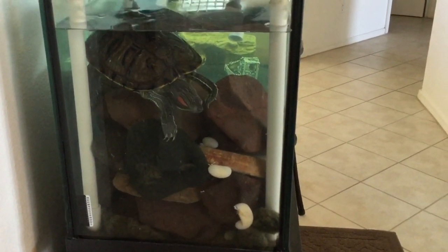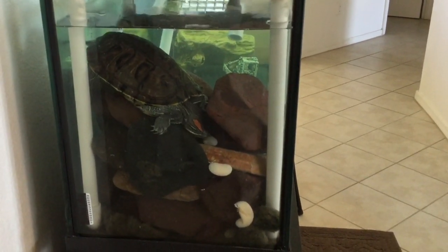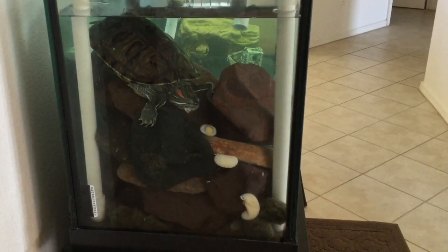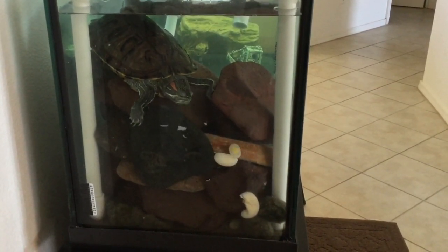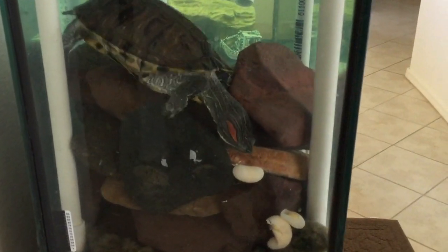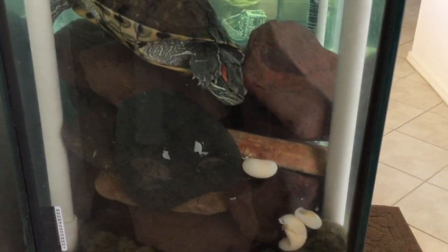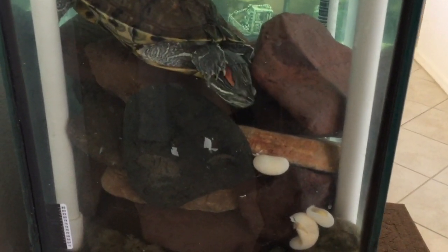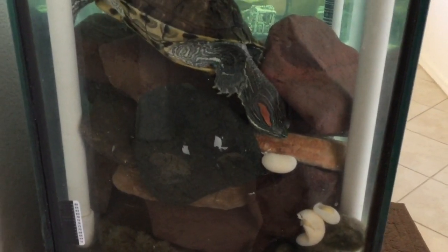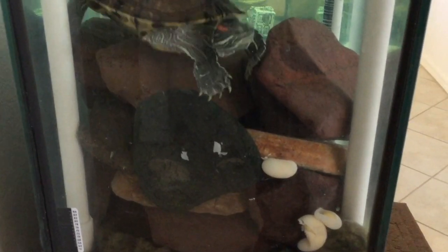This usually happens at night so all I ever find are the remains. I'll go ahead and take those out — I don't want any extra smell or debris in the tank. She's just in there munching away, can't get that last egg. These eggs are not fertile since they're both female, so they would never turn into little turtles.